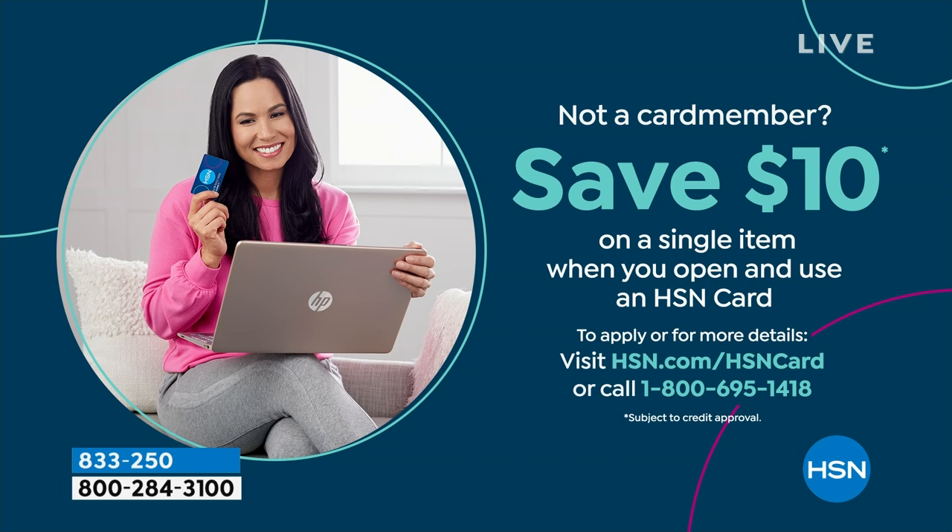Welcome — you are seeing Lacey Chabert here at HSN live. If you want to apply and buy and save an additional ten dollars on anything you buy in your first single item purchase, you can open up an HSN credit card to get great VIP benefits throughout the year. Visit us online or call 1-800-695-1418.